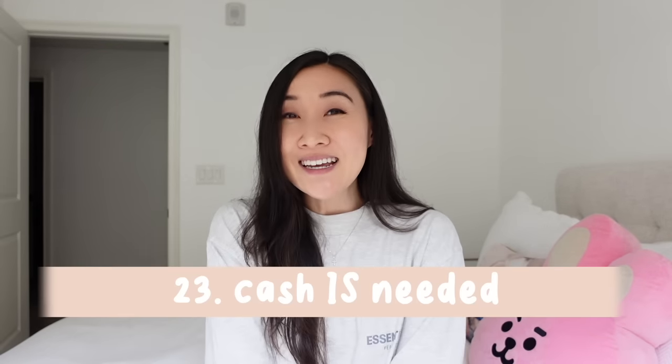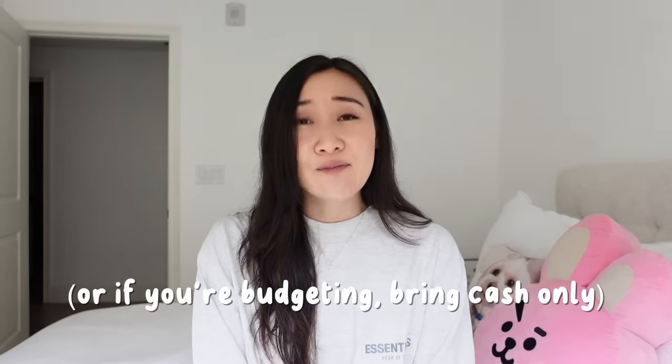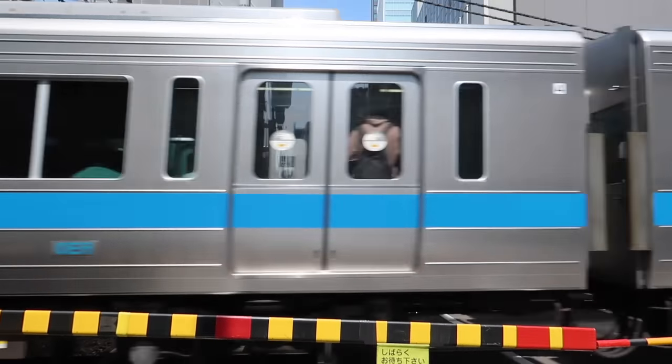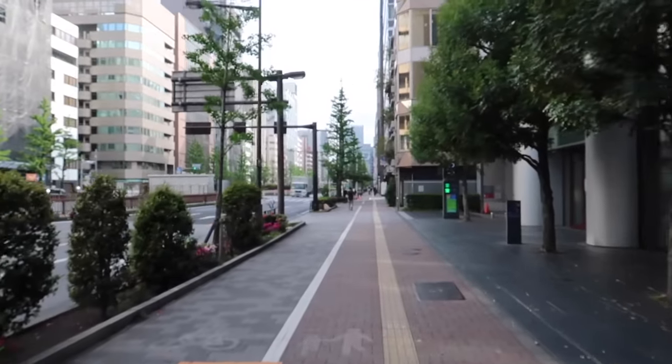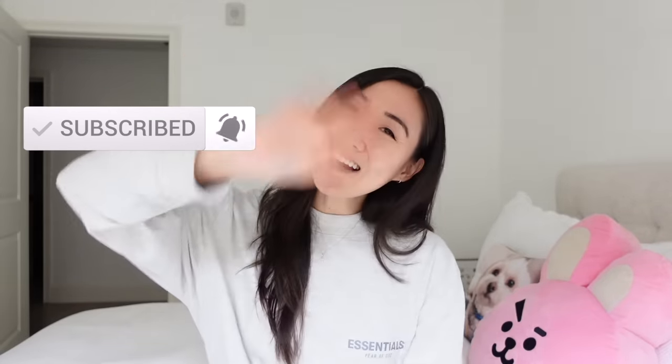Number twenty-three: keep emergency cash in your wallet. There have been times traveling to another country where public transportation did not accept my card, so I needed cash. I hope these travel tips help you and that you have so much fun wherever you go. Even if you can't travel right now, it's never too late. If you like what you see, please like and subscribe — bye!